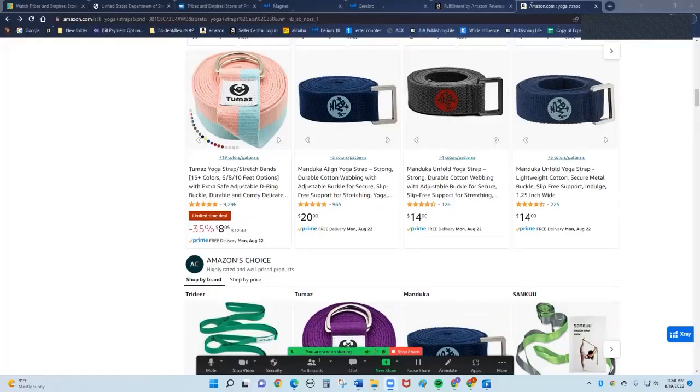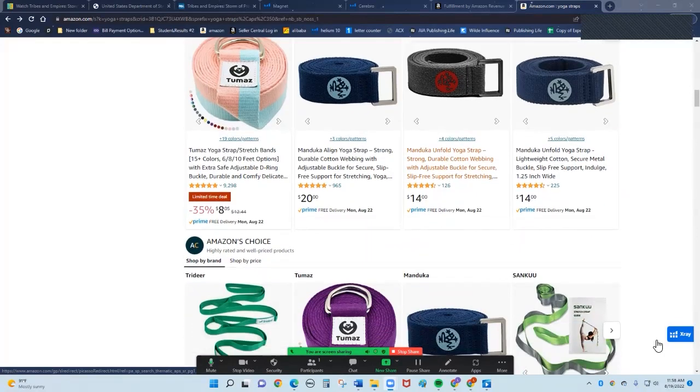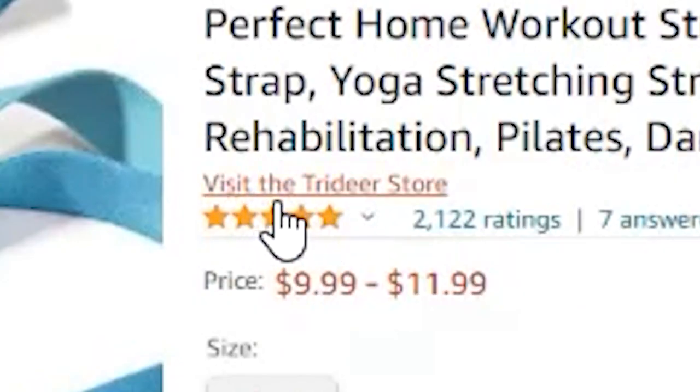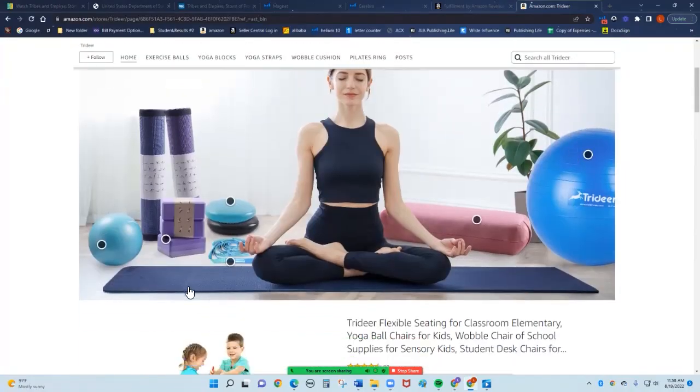Each time you open up one of the tabs, it'll show all the different products that you have. Here's all the yoga straps, but I don't know who has a store until I click on them. The quickest way to find out is this guy's got a video — that tells me he's got a store. When I click on them, see this right here? It says 'Visit the Trider Store.' This is their brand name, short and sweet.